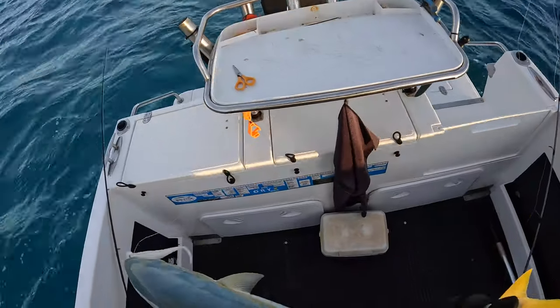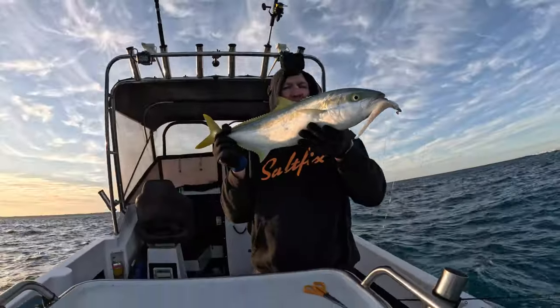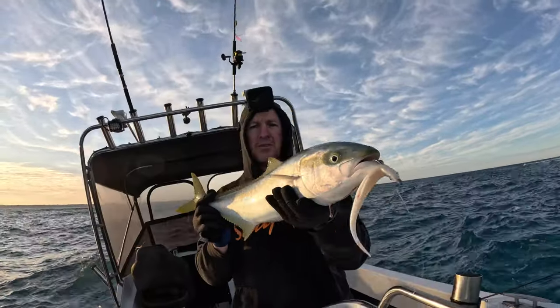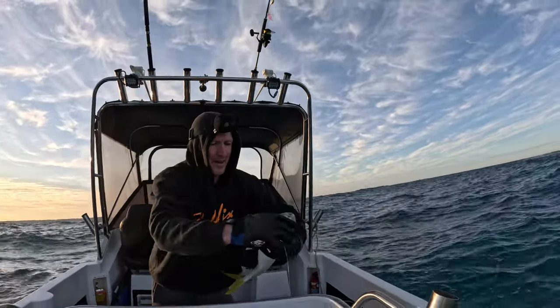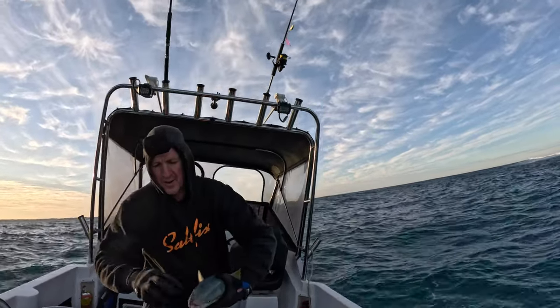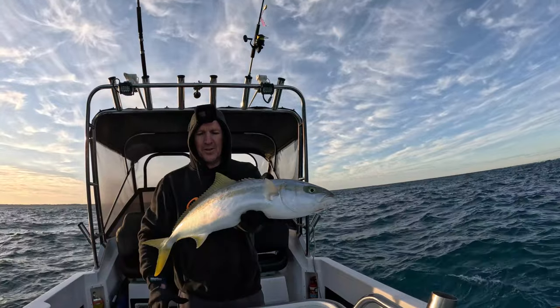Boom — 65 centimetres. He's 65 centimetres. Kingfish only need to be 60 to be legal, so he's a legal fish. Beautiful — got that little soft plastic in his mouth. I'll take this guy, because sometimes if you put one back they scare the rest of the school and then they won't bite anymore. Awesome fish. Stoked.